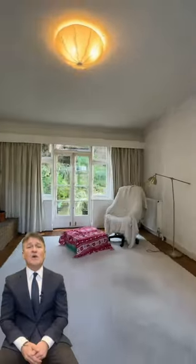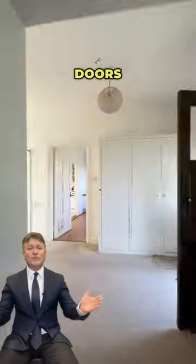On the ground floor there's a WC and two receptions, with a big living room with French doors onto a garden, and a dining room off the kitchen.